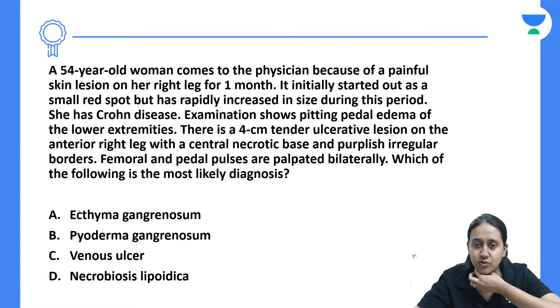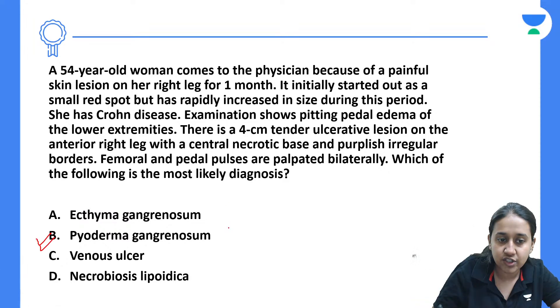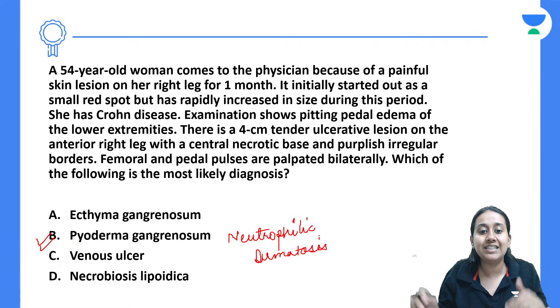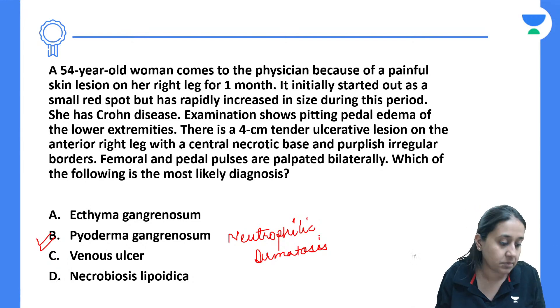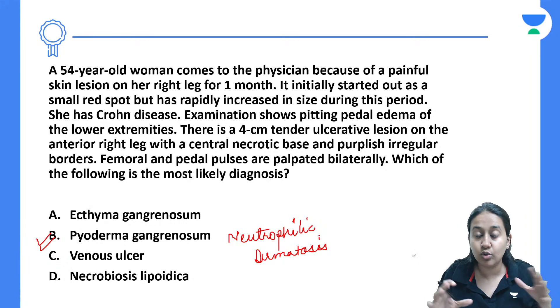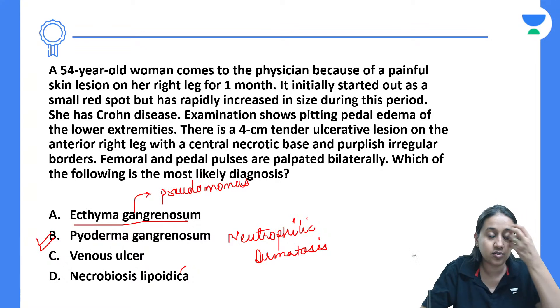The correct answer is pyoderma gangrenosum, which is a neutrophilic dermatosis. Neutrophils accumulate inside the skin causing a shallow ulcer. This ulcer is very rapidly progressing and very painful. There is no role of antibiotics or septic conditions here. You need to treat these patients either by steroids or by Dapsone, which is specific to neutrophil inflammation. Please remember: pyoderma gangrenosum has nothing to do with pseudomonas infection. Pseudomonas infection is related to ecthyma gangrenosum.